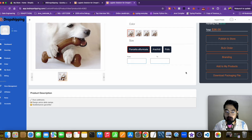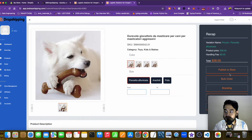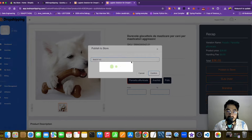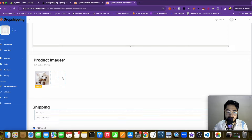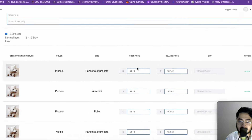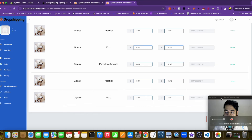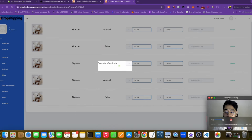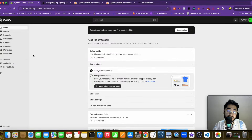You can see this is the winning product. All the details are available — I can click 'Publish to Store' and it will get added to our store. You can give tags, change the cost price, selling price, and everything here. I'll keep it simple for now and click Submit. The product is being added to my e-commerce store — and you can see the winning product has been successfully added to our store.